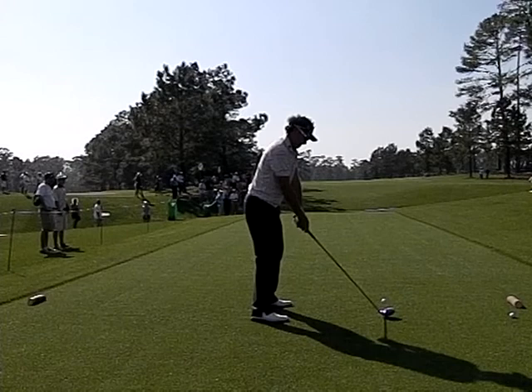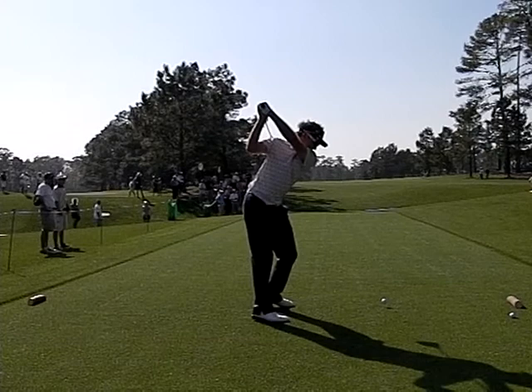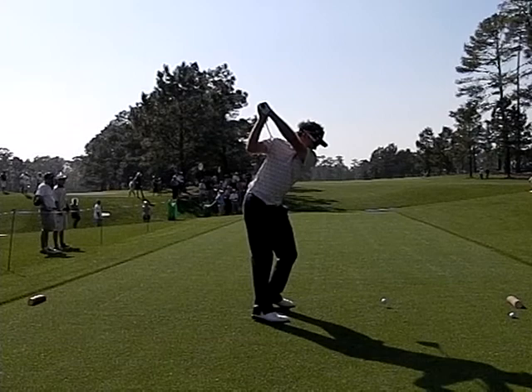Finally, Ian Poulter on 15, end of the day Monday. Well past parallel with the driver and a good full release here through the bottom of the swing — you can see why he's playing such great golf. Thanks for watching. If you need more help with your game, please visit my website at parsavers.com.